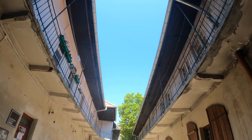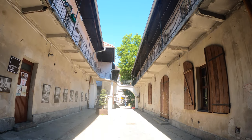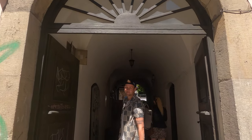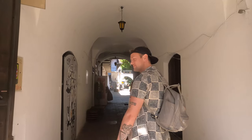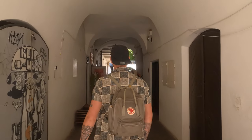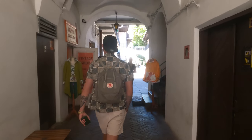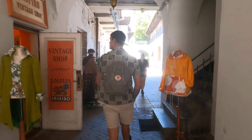Our first stop here in Kazimierz is this beautiful alleyway where parts of Schindler's List were filmed. Even though this part of the city was never a Jewish ghetto — during the Nazi occupation Jewish people were relocated to another area — before the Second World War this area was kind of a mix of Jewish and Catholic people. But parts of Schindler's List were indeed filmed here.